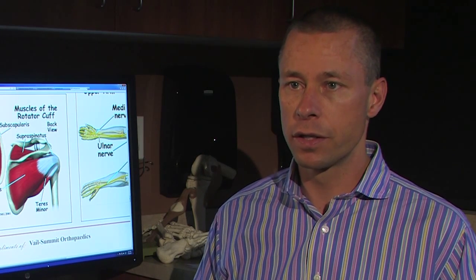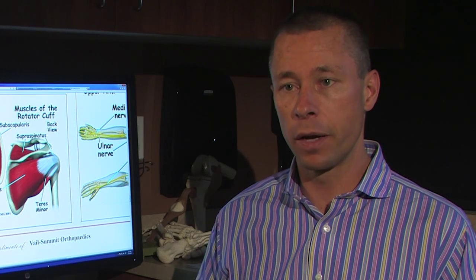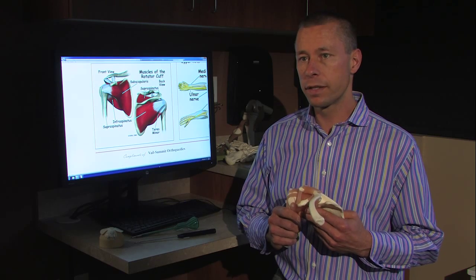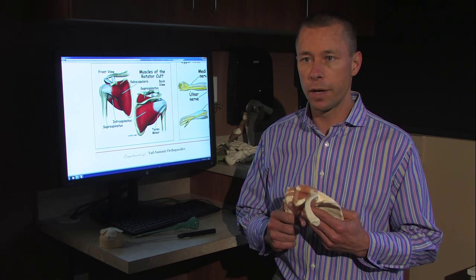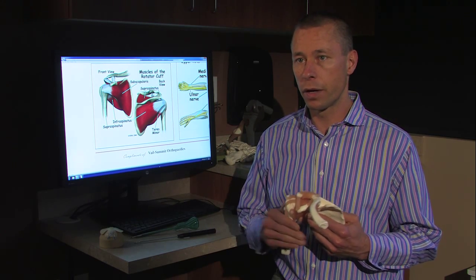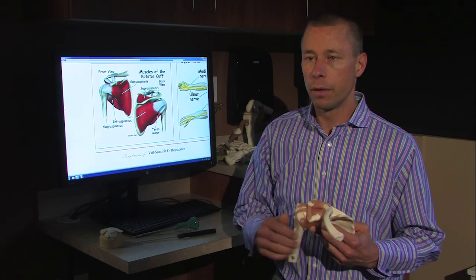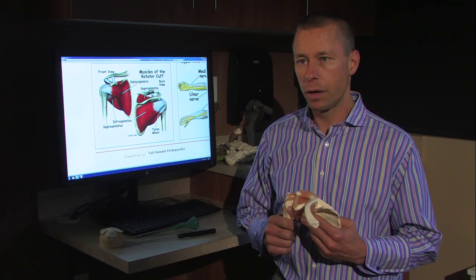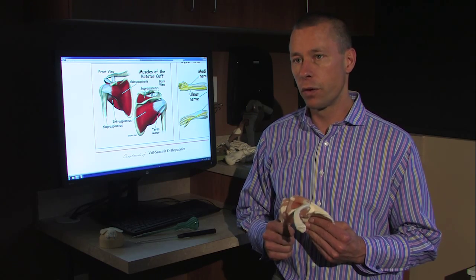My job as an orthopedic surgeon is to narrow it down. I try to find out: is this arthritis causing somebody's pain? Is this a bursitis or inflammation in the shoulder? Or does this person indeed have a rotator cuff tear? There are a number of specific tests I can do in the office to evaluate the rotator cuff. The primary one I use is a physical examination. I test the strength of the rotator cuff in multiple planes — asking people to lift their arm to their side, lift their arm to the front, externally rotate, internally rotate. Do these motions cause pain? Is there weakness? Is there reason to think we need to take another step to further evaluate this rotator cuff?